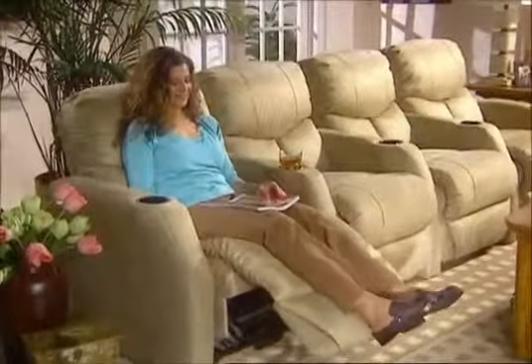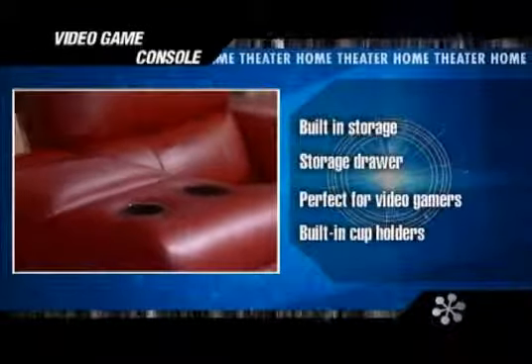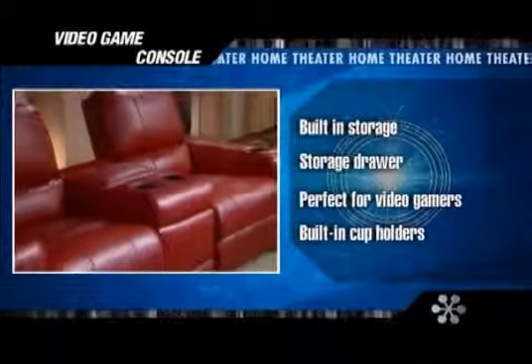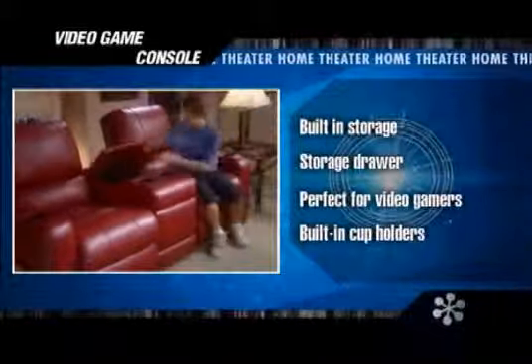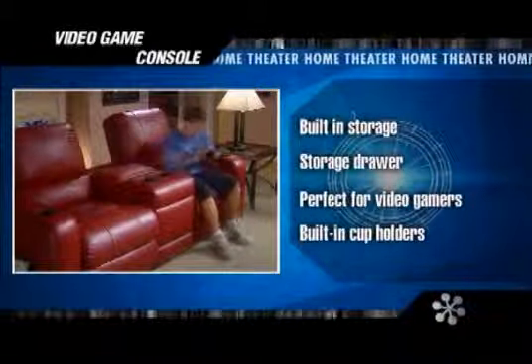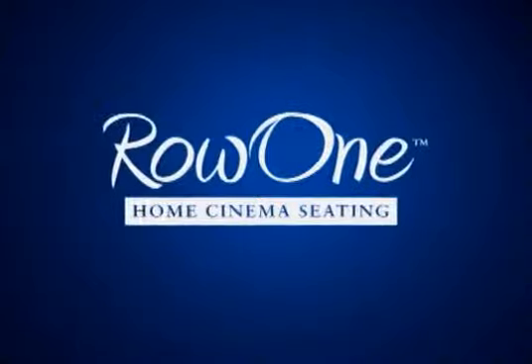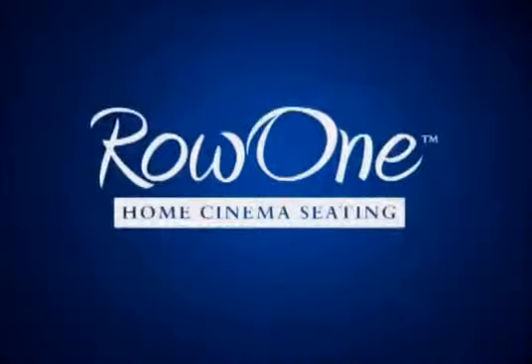In addition to all the seating choices, Row One home theater also has something special for the video gamers in your family. Our video game console features two handy cup holders on top, as well as storage space for joysticks and game controllers, and a lower drawer for games, CDs, and DVDs. So there you have it — it's a wrap, front row center, in your very own home theater.